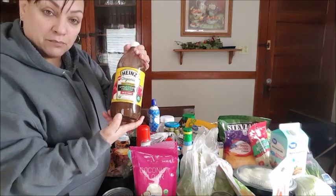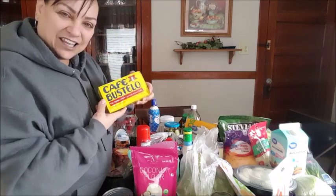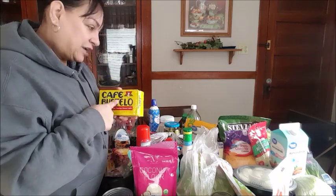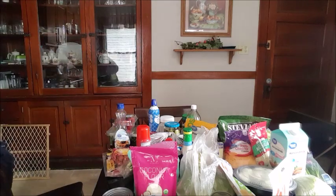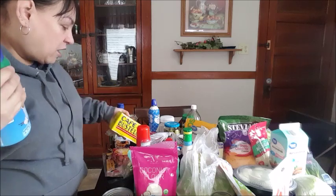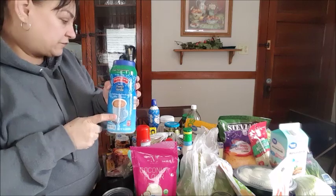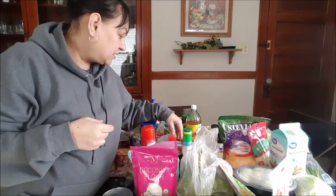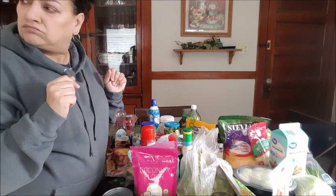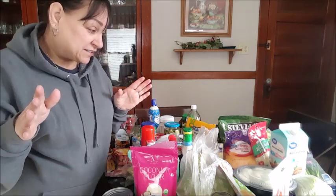Organic apple cider vinegar with the mother — I still do my apple cider vinegar. This isn't strictly keto, but for me it is. I have a cup every day with my sugar-free creamer. So I have a cup of coffee, a tablespoon or two of my sugar-free creamer, and then I add two tablespoons of the MCT oil.